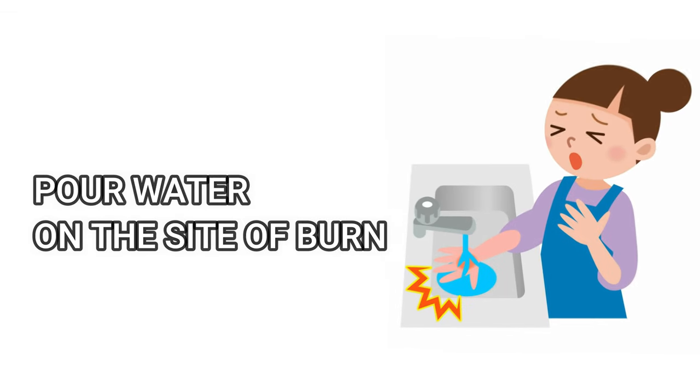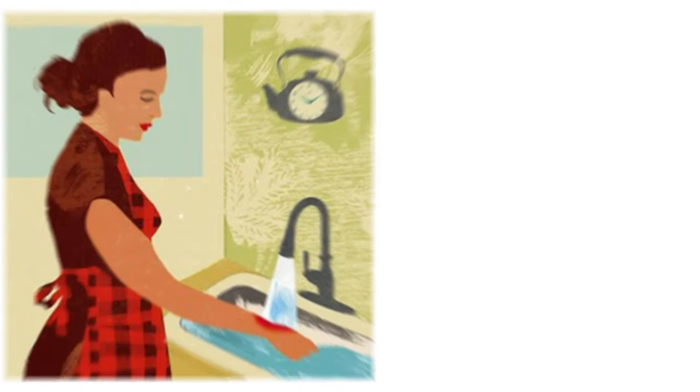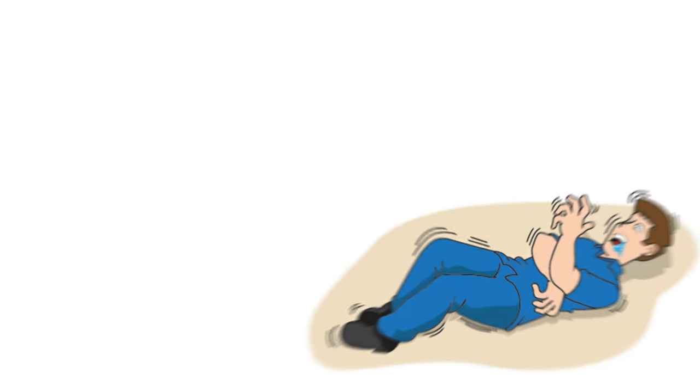Number five: treating a burn too quickly. Whenever you get a burn, apply cold or running water to the surface of the burn. Never make the mistake of taking your hand away from the running water too soon. You need to expose the area to water for at least 20 minutes so that the cooling effect reaches the deeper part of your tissues.